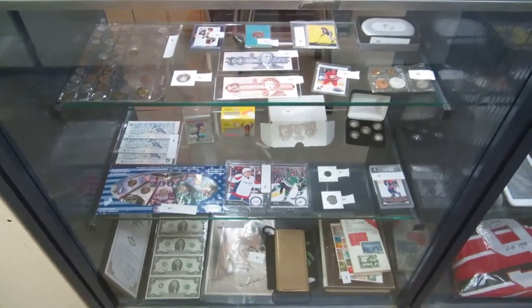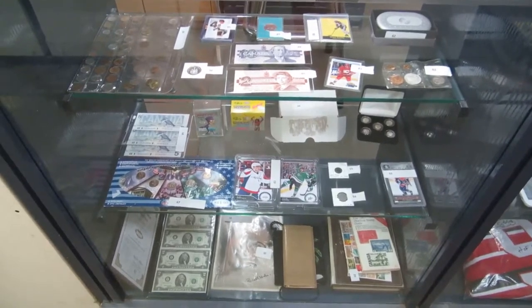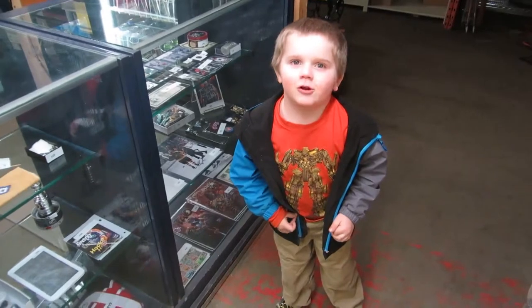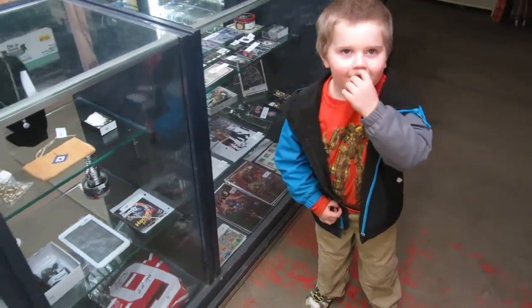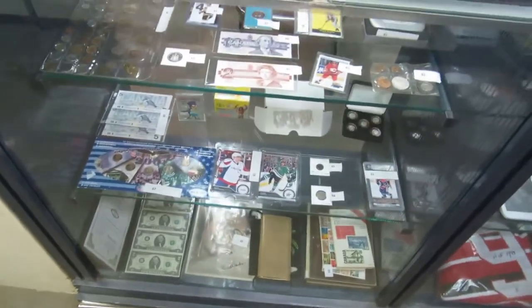Here we are for April 16th Buckaroo Auctions video walkthrough, and helping me is Max's Buckaroo Pig. It's not Pig of the Week — it's a big video! Okay, we got lots of stuff this week!